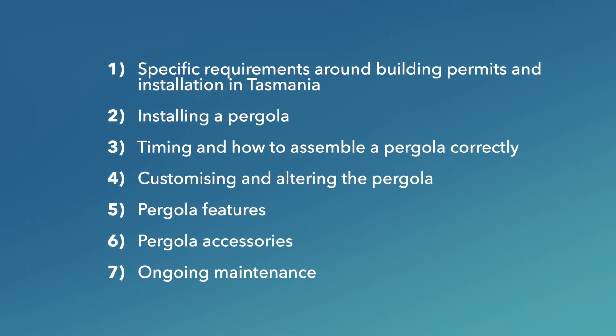The first section will cover specific requirements around building permits and installation in Tasmania. Then I'll cover frequently asked questions on installing a pergola, timing and how to assemble a pergola correctly, customising and altering the pergola, pergola features, pergola accessories, and ongoing maintenance.